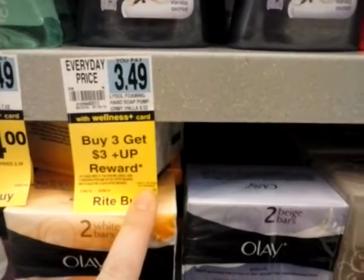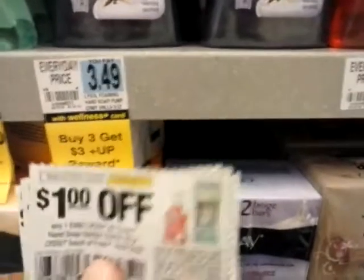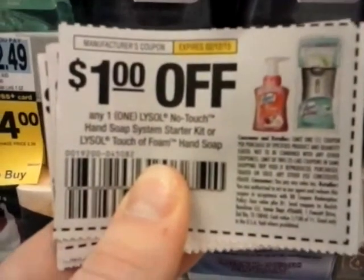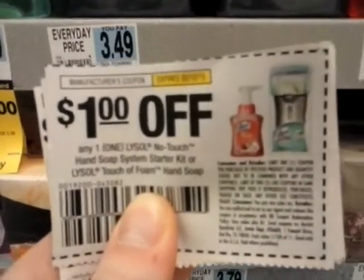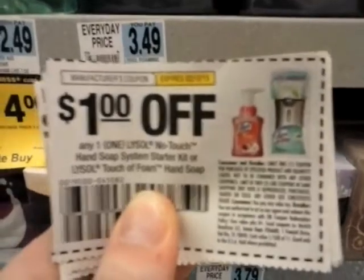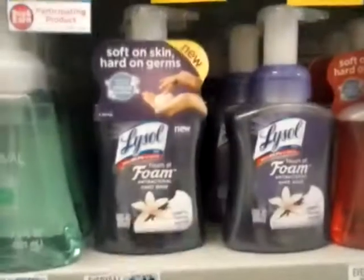If you subtract the $6 off of the $16.75 that's $10.75, and then we have these $1 off one Touch of Foam hand soap coupons. So if you take off the $6 from that, it equals to like 79 cents per each bottle.